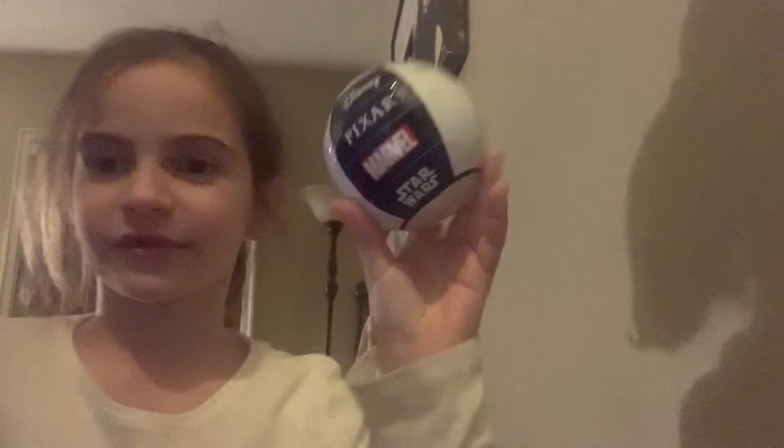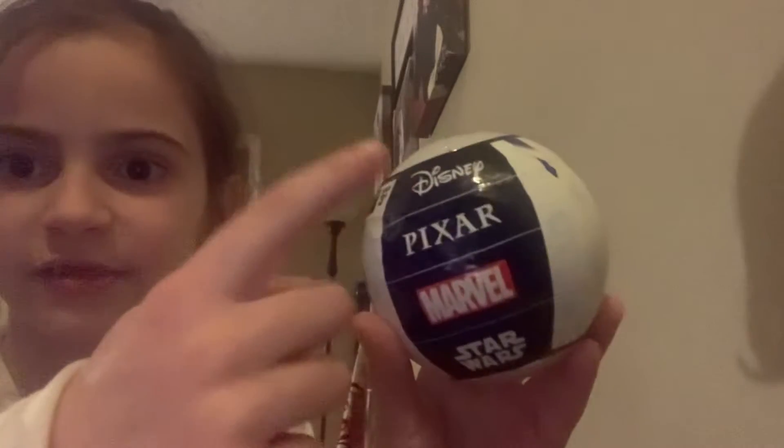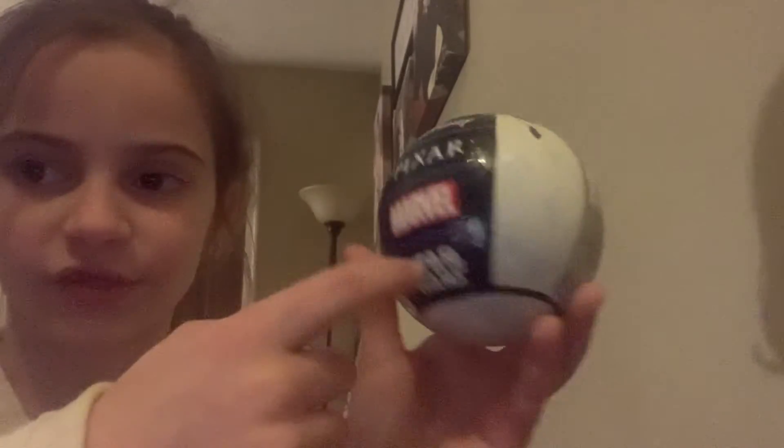Okay guys, so I just got to Target and I found this — there are new Mini Brands! If you guys don't know, I love mini toys. These are new, these are Disney. It says Disney — I didn't read — okay so these are like, it's supposed to be Disney, based on Disney Pixar, Marvel, and Star Wars.